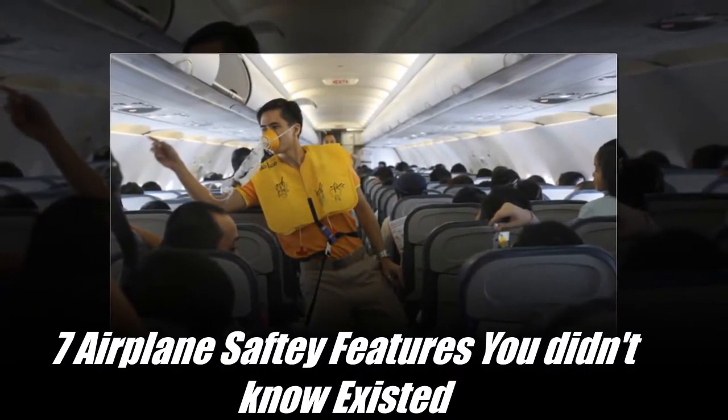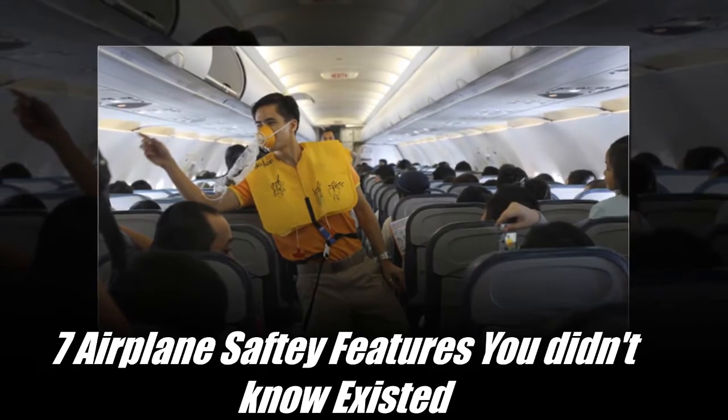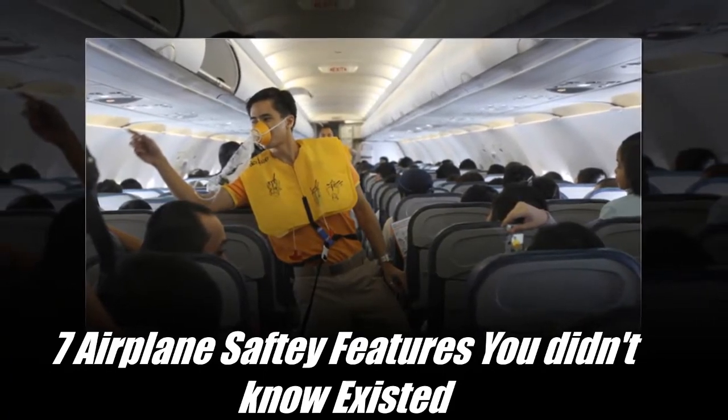Hello and welcome to Topics. Today in this video, we're going to talk about 7 Airplane Safety Features You Didn't Know Existed.